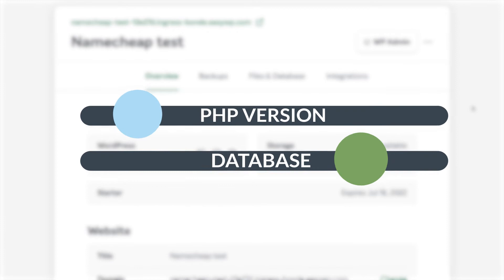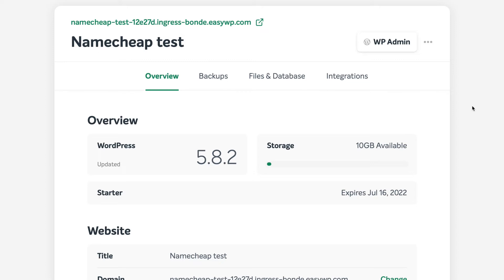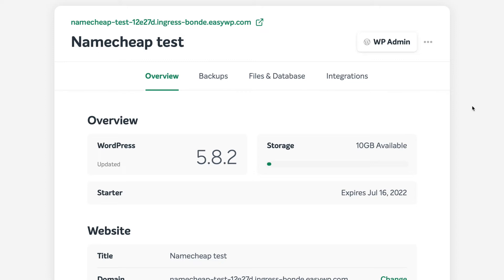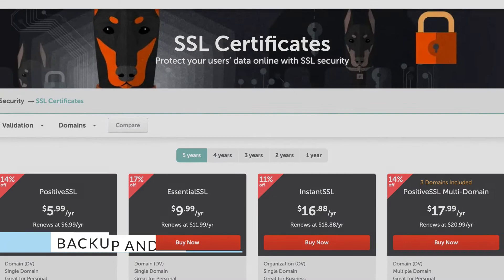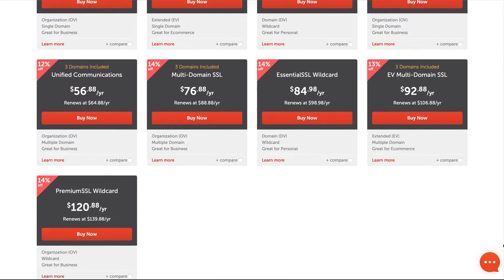This is an advantage for beginners, but more advanced users will miss some features, like the ability to set your PHP version or manually manage your database. The Overview tab gives you a summary of your account, telling you how much storage you have left and when the service expires. One thing I didn't like about Namecheap WordPress hosting plans is that the entry-level one doesn't offer SSL certificates — you'll need to get those separately. This is something that the vast majority of competitors include for free.